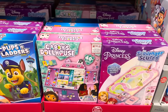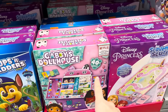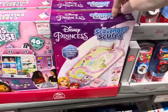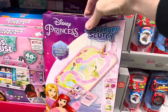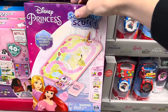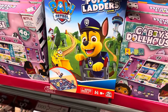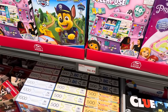Needing some more Christmas ideas — we have kids' games. This is the Gabby's Dollhouse with 40-plus charms. I know my girls love Gabby's Dollhouse. We also have Scavenger Scurry for the princesses — look up and down and see what's around. Paw Patrol Pups and Ladders, kind of like Chutes and Ladders. Those are the ones I'm seeing for $6.99.